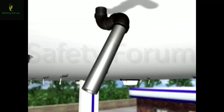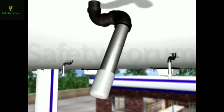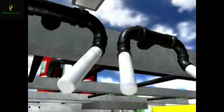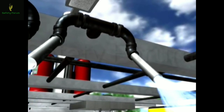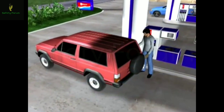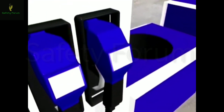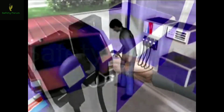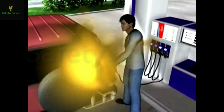Nozzles are mounted flush to the bottom of the canopy, giving the system a clean, finished look. Each discharge nozzle has a protective cap, which prevents contamination of the nozzle opening, ensuring a clear path for the dry chemical should a system discharge be required. There are many factors that could cause a fire in a fueling station environment, but one stands out more than all the rest: static electricity — naturally occurring, it can cause an incident at any time.